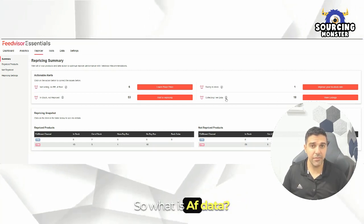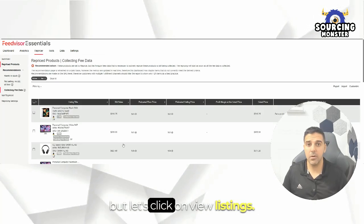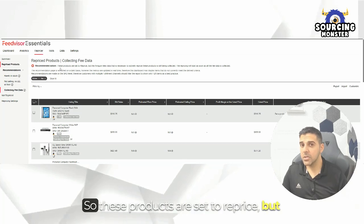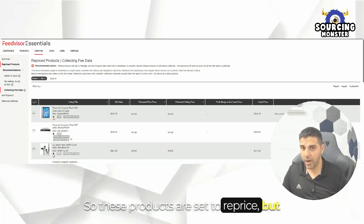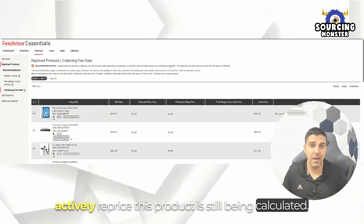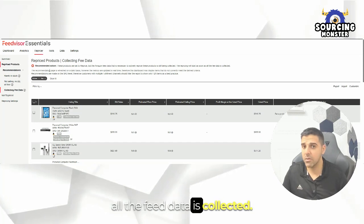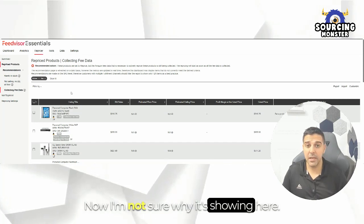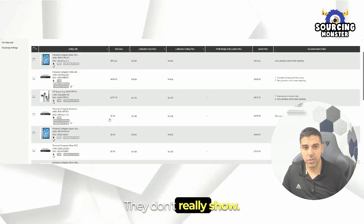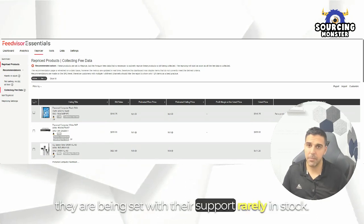So what is fee data? Let's click on View Listings. Repriced product — collecting fee data. These products are set to reprice, but the Amazon fees data necessary to actively reprice these products is still being calculated. The repricing will start as soon as all the fee data is collected. Those appear to be FBM offers, so you should either set them up or make sure they are being configured with their support.